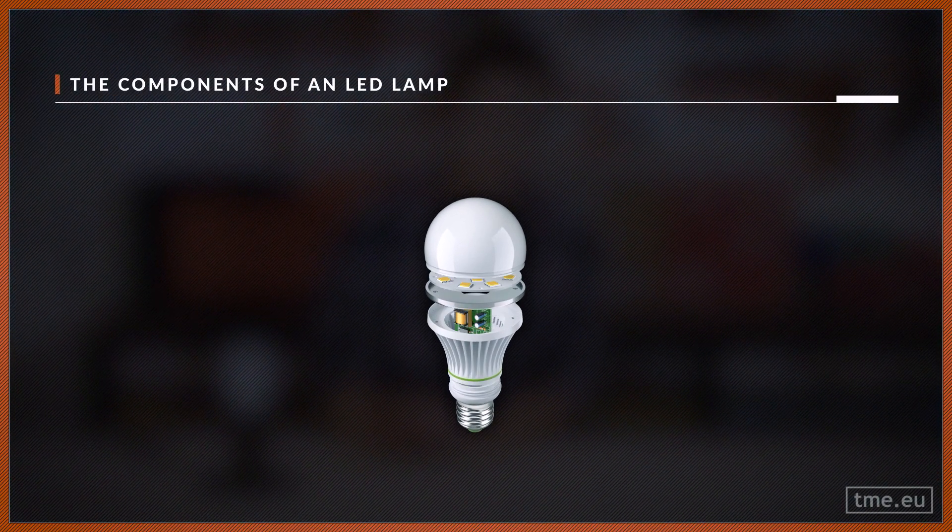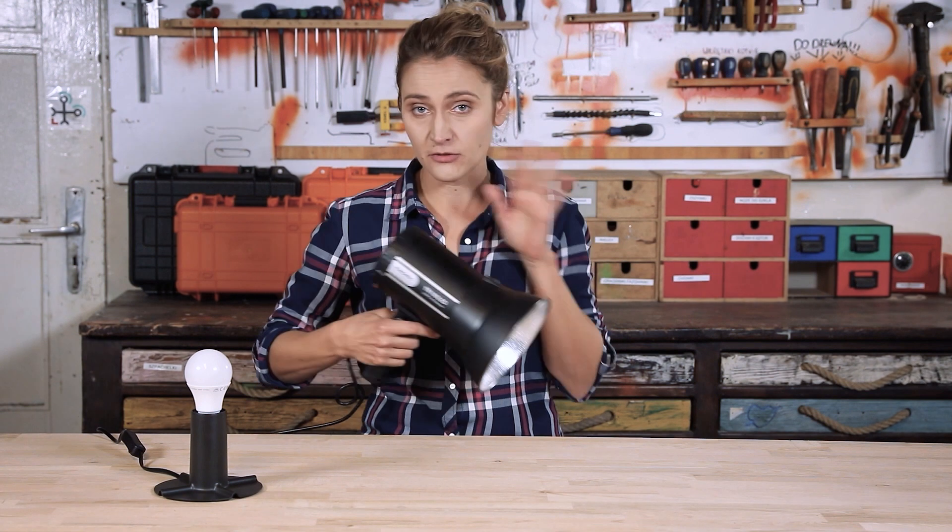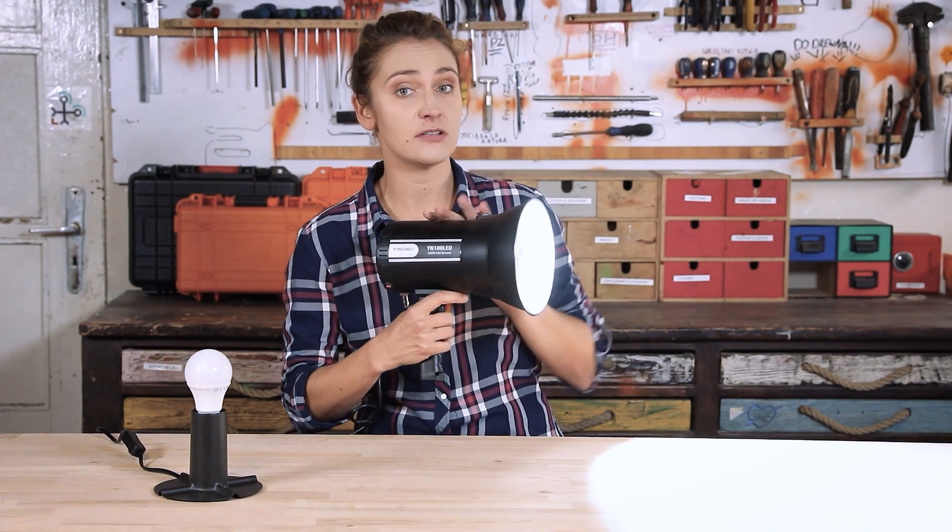The LED lamp contains a few main parts. First, the LED driver. This component is responsible for converting the mains power, which is alternating current, to regular direct current, which powers the LED array. Some LED drivers can even dim or control the light. In order to be efficient and work properly, LEDs must stay at low temperatures. That is why a heat sink or even cooling fans in high power applications are used.